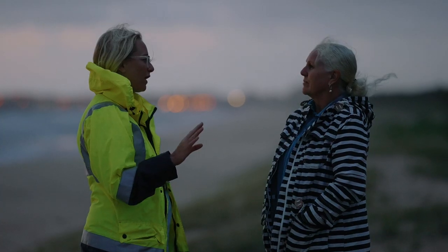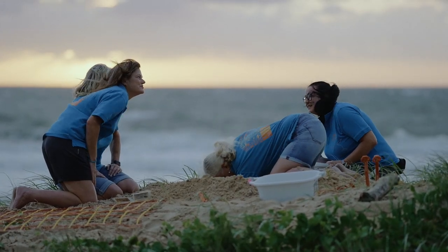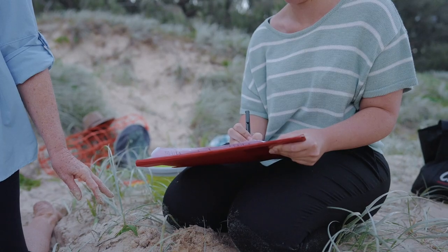Lee, myself and another two girls were given training. We learnt how to tag turtles, relocate nests, and then at the end of the season we learned how to dig nests and collect data from the nests we were digging.